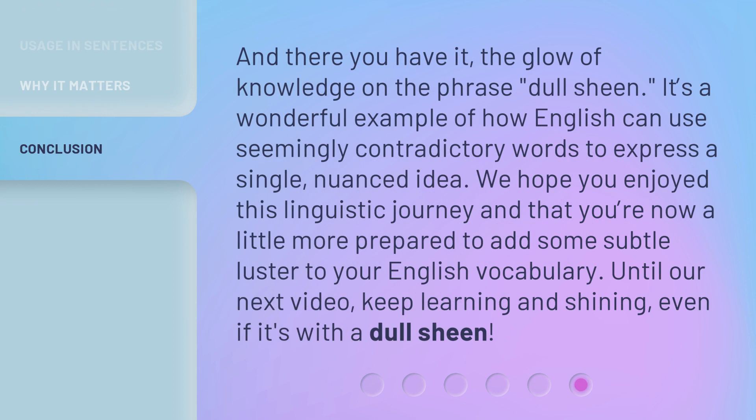And there you have it — the glow of knowledge on the phrase 'dull sheen.' It's a wonderful example of how English can use seemingly contradictory words to express a single, nuanced idea. We hope you enjoyed this linguistic journey and that you're now a little more prepared to add some subtle luster to your English vocabulary. Until our next video, keep learning and shining, even if it's with a dull sheen.